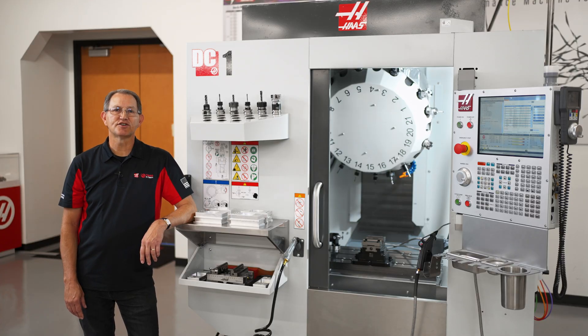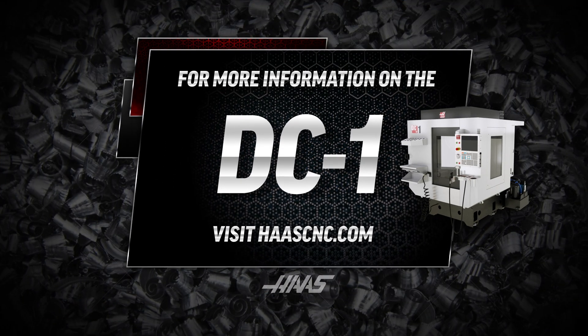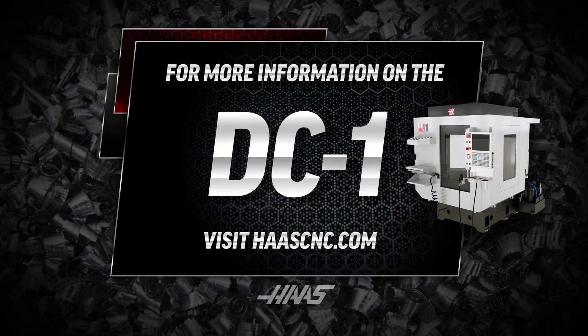For more information, reach out to your local Haas factory outlet or go to haascnc.com to learn more about this or any other number of great Haas machine solutions that deliver incredible value.